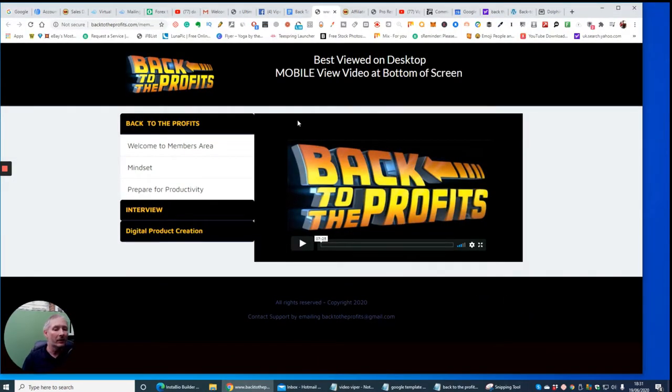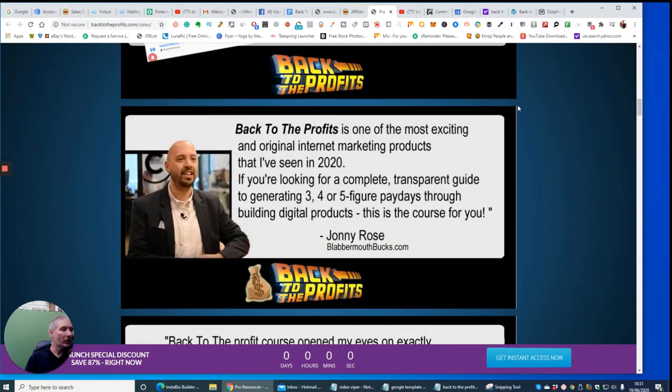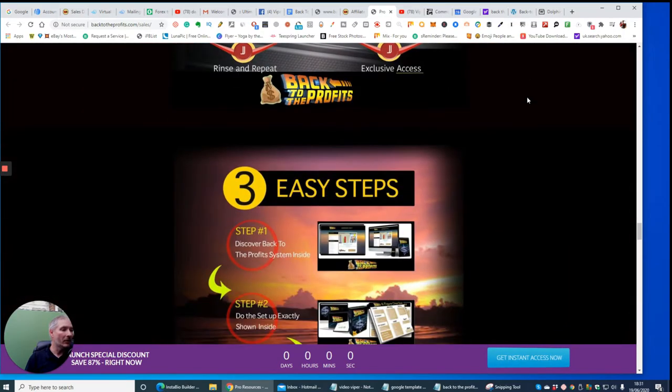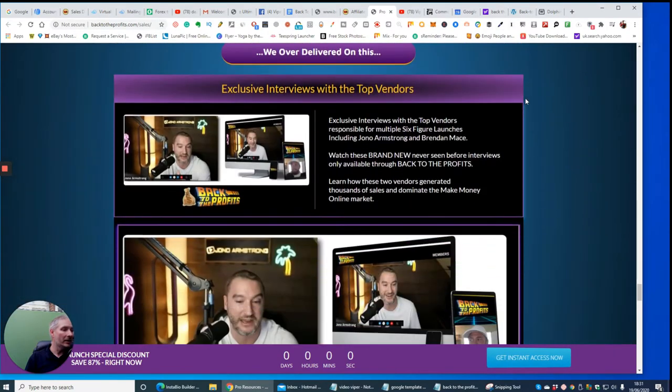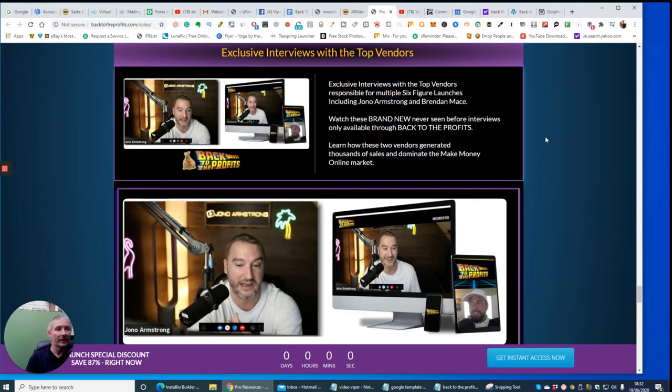We're going to jump into the members area now. I'm not going to play too many of the videos because I don't want to give away the information they are supplying, but what I can say is that this is a very high-end, done-for-you thing. It's done professionally, it looks really good, and it's got a lot of backing by top affiliates. Jonah Armstrong is actually a top vendor and top affiliate, and he's given a testimonial on this as well — this means it's the real deal.